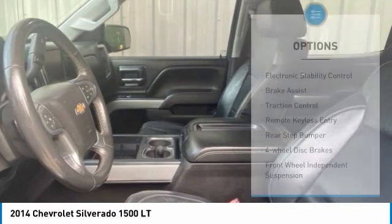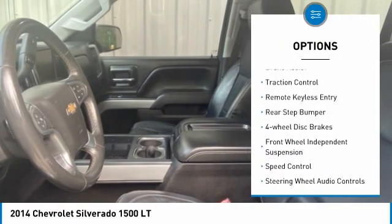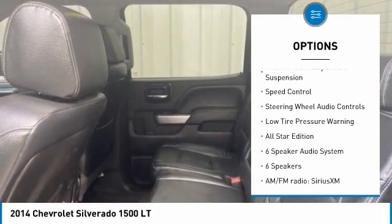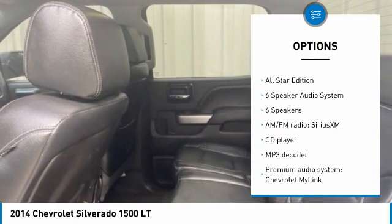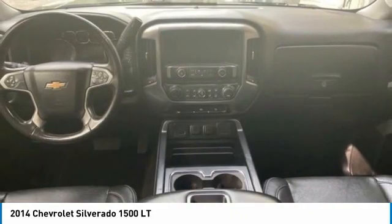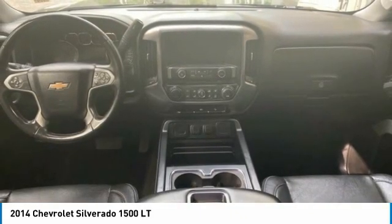Here are some of this vehicle's great options: electronic stability control, brake assist, traction control, remote keyless entry, rear step bumper, four wheel disc brakes, front wheel independent suspension, speed control, steering wheel audio controls, and low tire pressure warning.